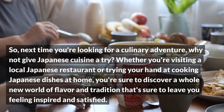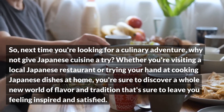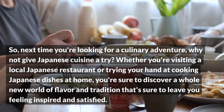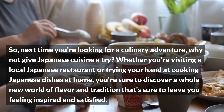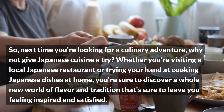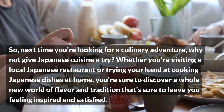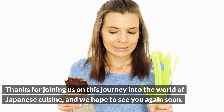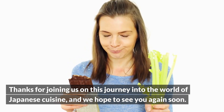So, next time you're looking for a culinary adventure, why not give Japanese cuisine a try? Whether you're visiting a local Japanese restaurant or trying your hand at cooking Japanese dishes at home, you're sure to discover a whole new world of flavor and tradition that's sure to leave you feeling inspired and satisfied. Thanks for joining us on this journey into the world of Japanese cuisine, and we hope to see you again soon.